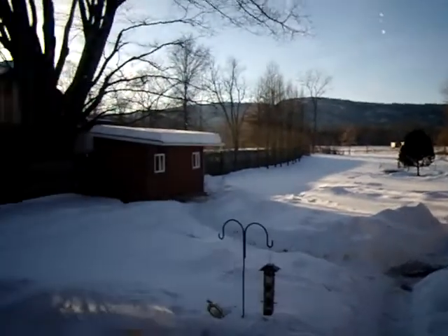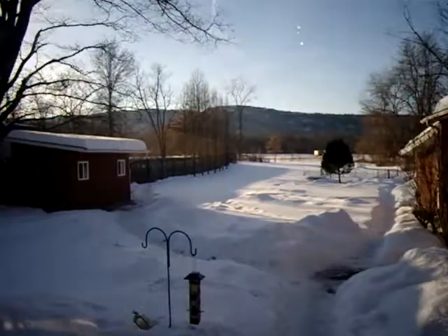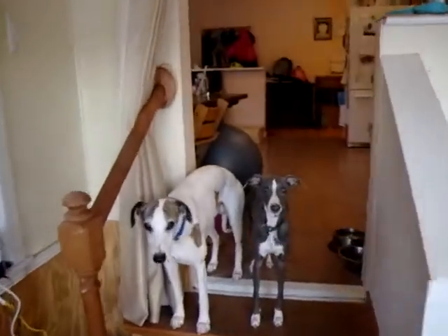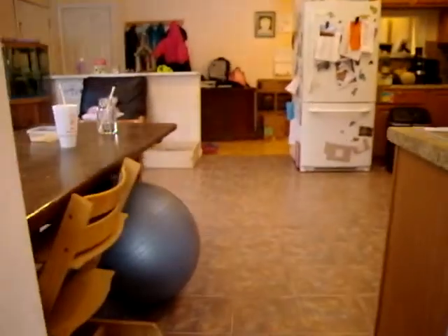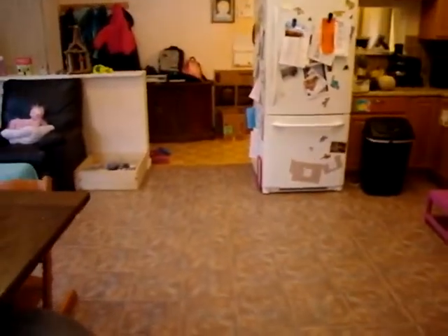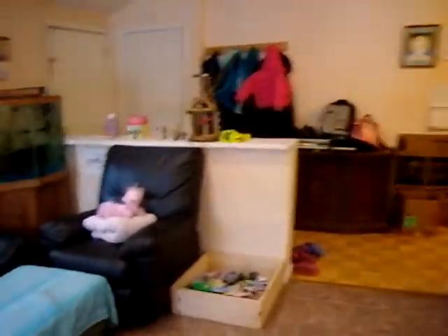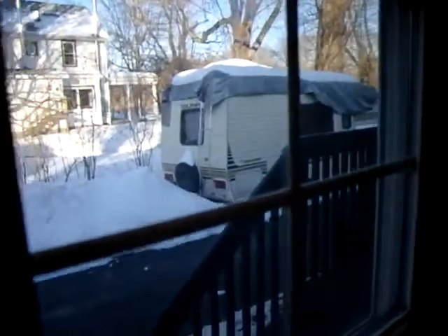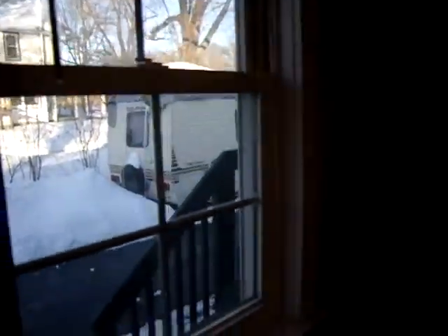And that's our shed where the rabbits and the chickens are, and the garage. There's our old house. The camper is out there and that's our neighbor's house.